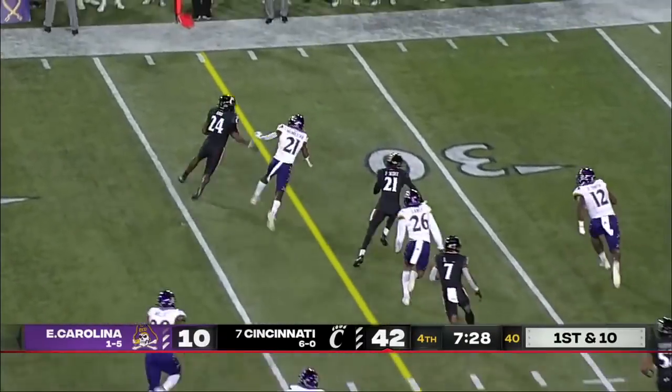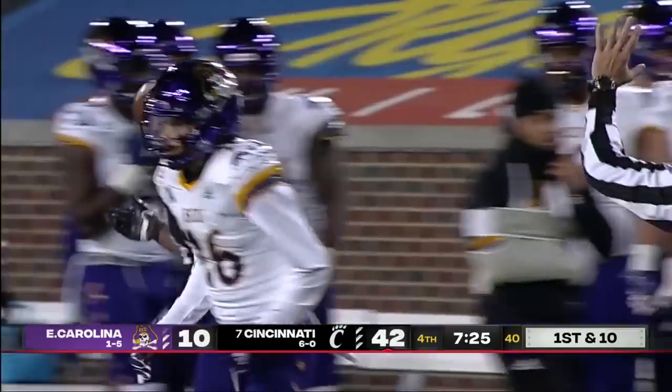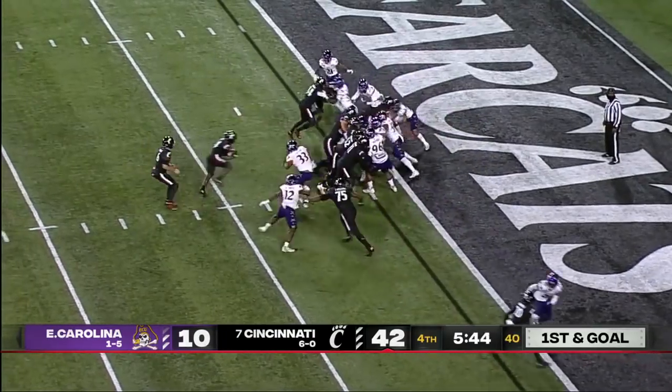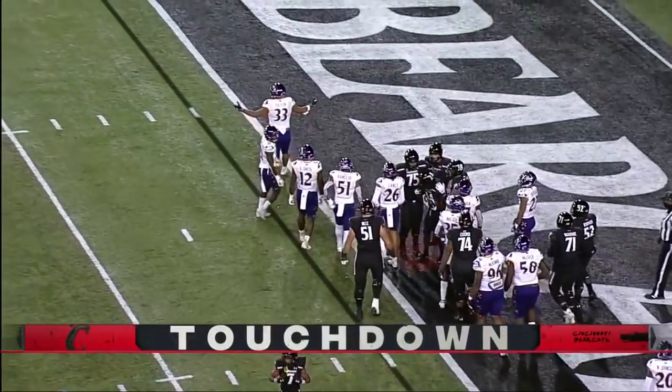It's a run for Ford on first down and he gets to the outside for a Cincinnati first down. Ford wrestles his way in for a touchdown for Cincinnati.